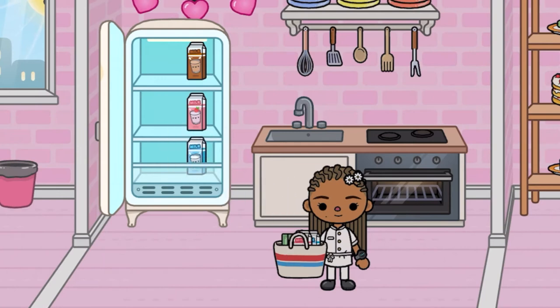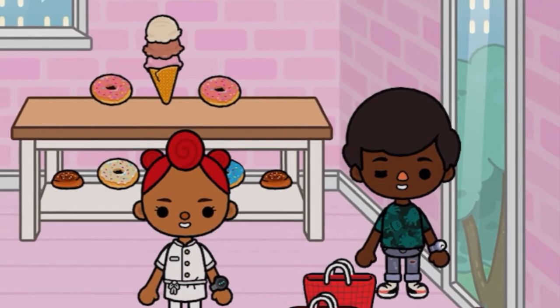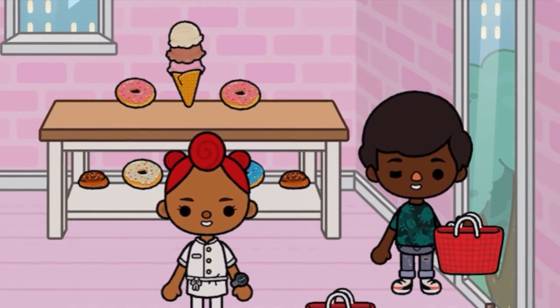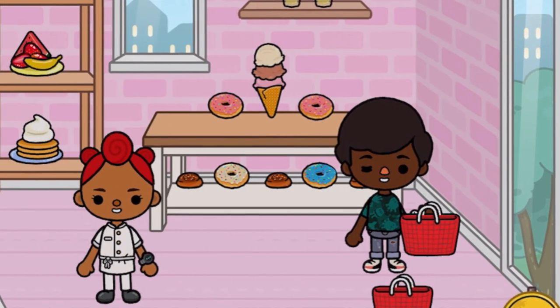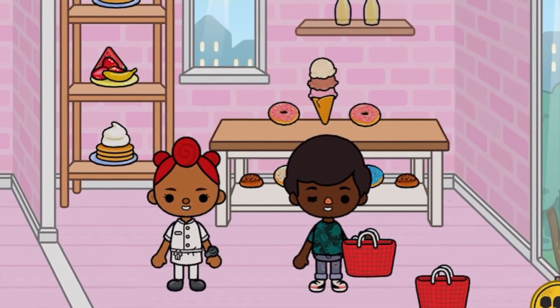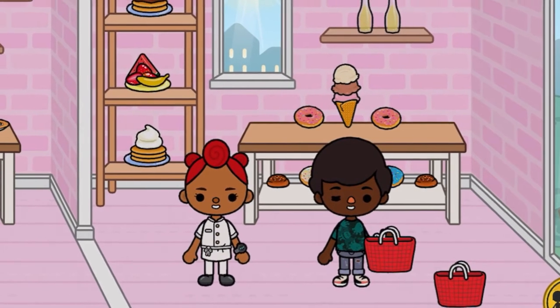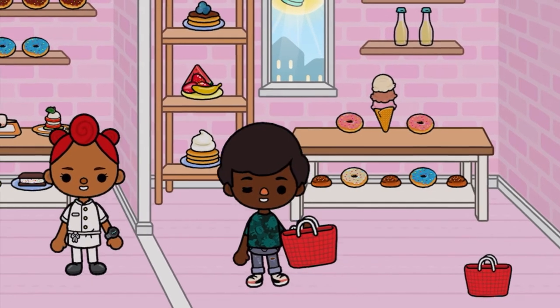Evie's going to start by restocking the fridge with some milk. And here is Lauren greeting our first customer of the day. She's asking him if he has any questions.